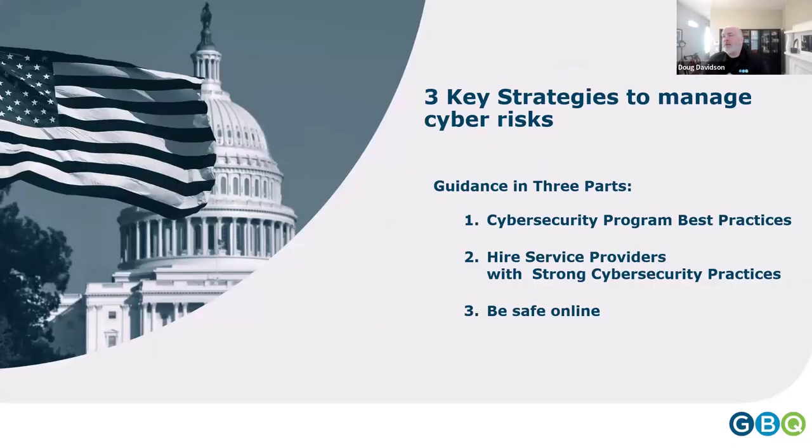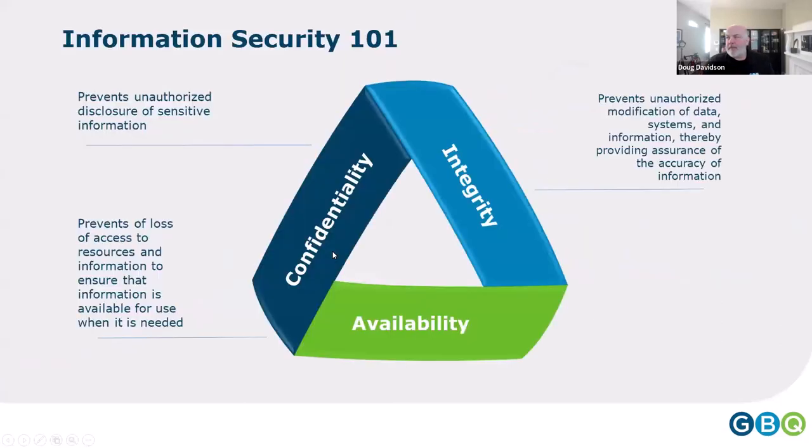I'm going to talk about three key strategies to managing cyber risks: some program best practices, how to pick strong service providers, and how to be safe online. First, information security 101.